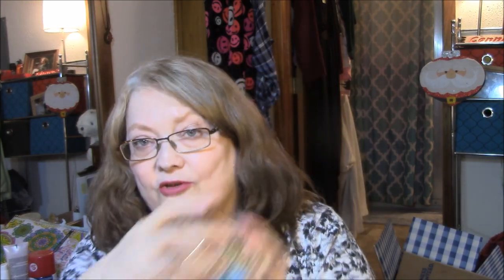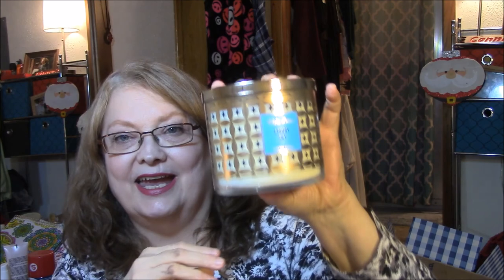The next one's also got that lid. And this is Starry Sky. These are just so pretty. Refreshing Bergamot, Sea Salt, Crisp Fern, and Chilled Night Air. It smells just like walking in the country.